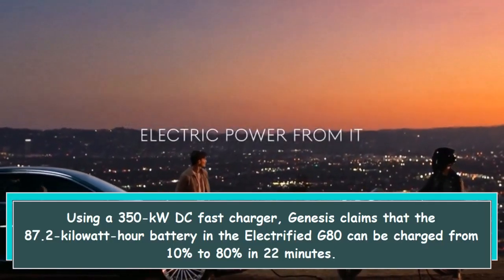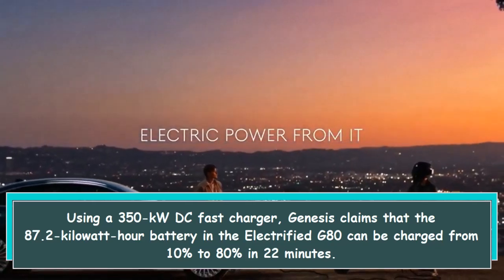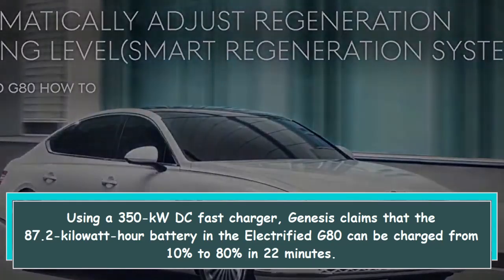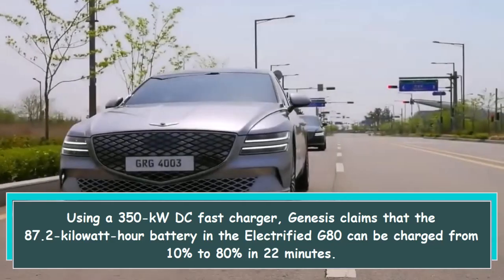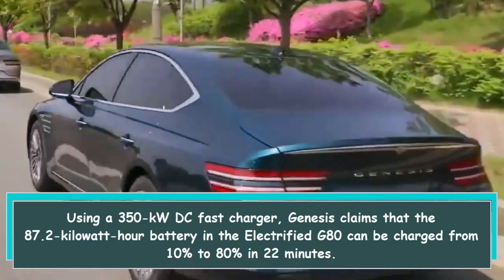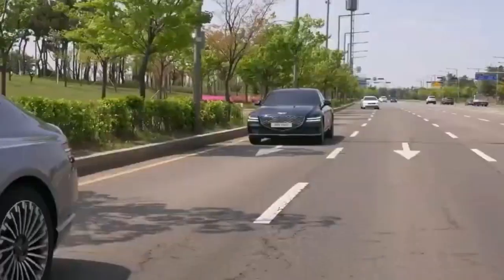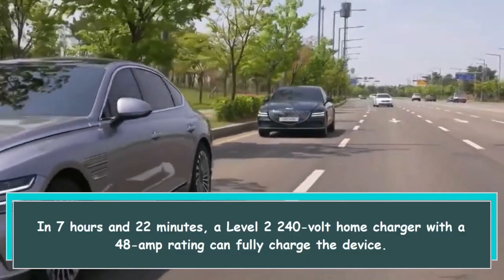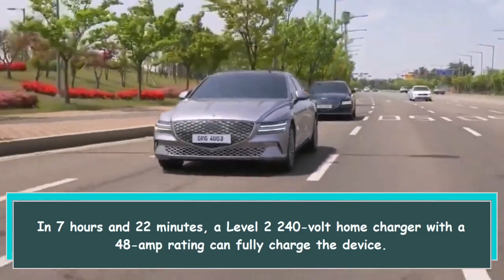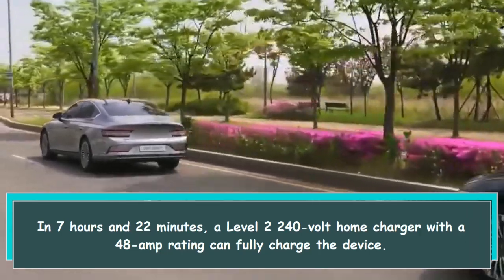Using a 350kW DC fast charger, Genesis claims that the 87.2kWh battery in the Electrified G80 can be charged from 10% to 80% in 22 minutes. A Level 2 240-volt home charger with a 48-amp rating can fully charge the battery in 7 hours and 22 minutes.